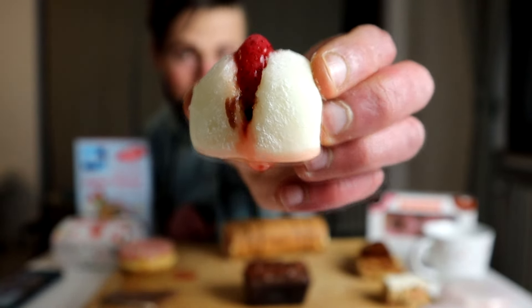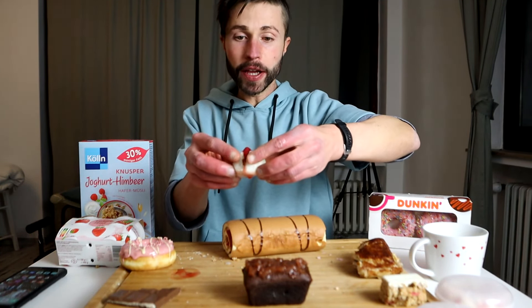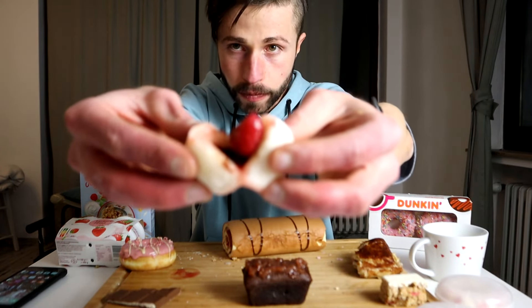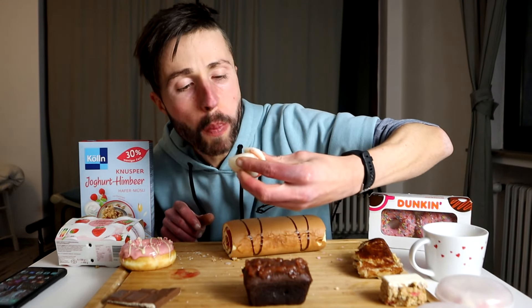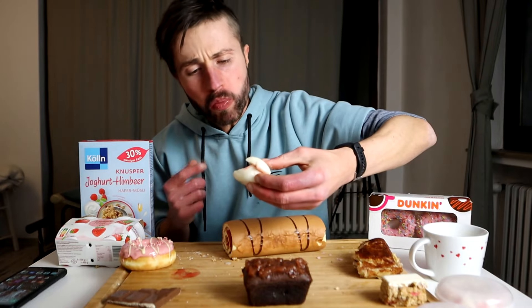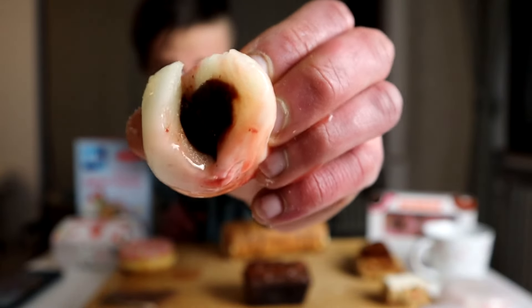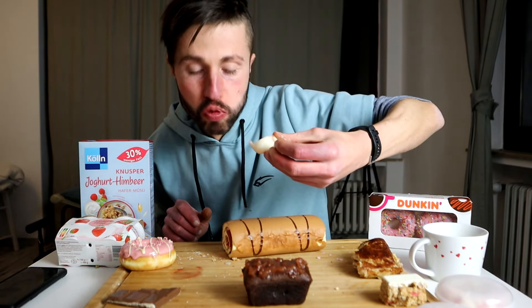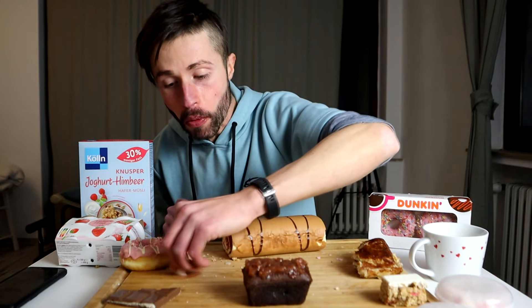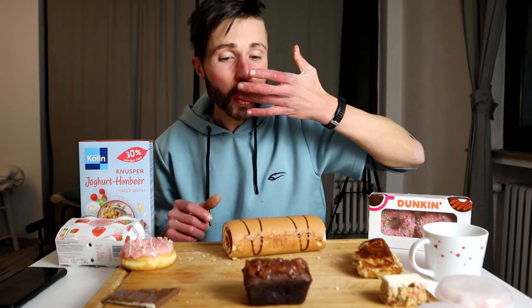This is a Japanese wagashi treat — it's a mochi filled with red bean filling and a fresh strawberry in the middle. The fresh strawberry with the red bean filling — wow, this was really delicious!